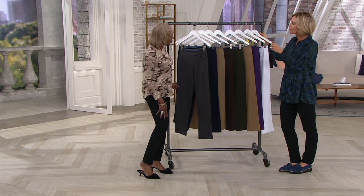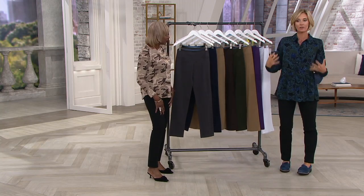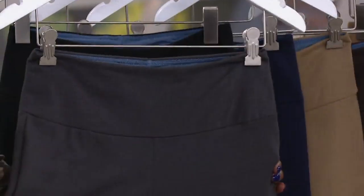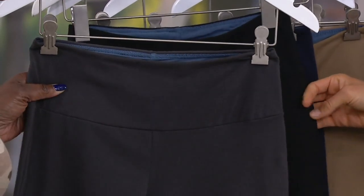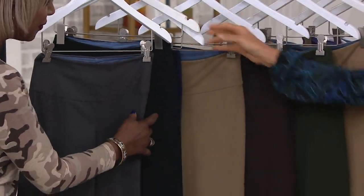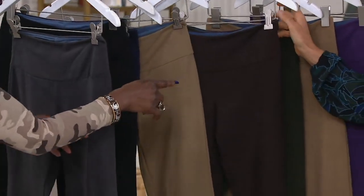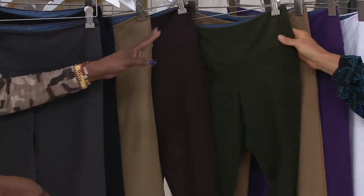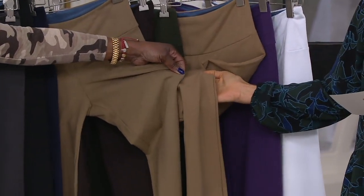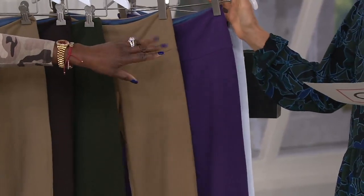That's what women want to feel — really good quality that gives you that hug so you feel great. Here are your colors. That's the graphite, which is a really rich gray. Black, of course. Navy. Then we have safari taupe. Then we have chocolate — eat it, don't show it. Then you have your olive. Then you have the camel, which is a richer color than the safari. And then you have your... plum.